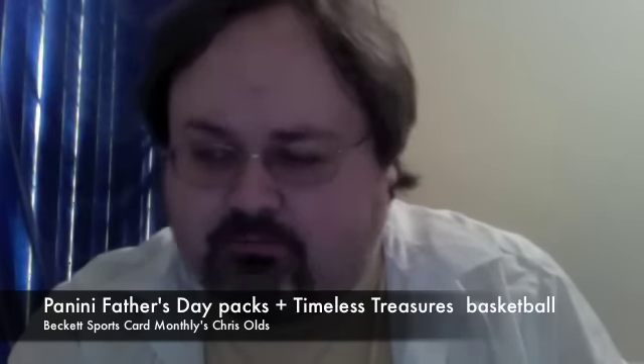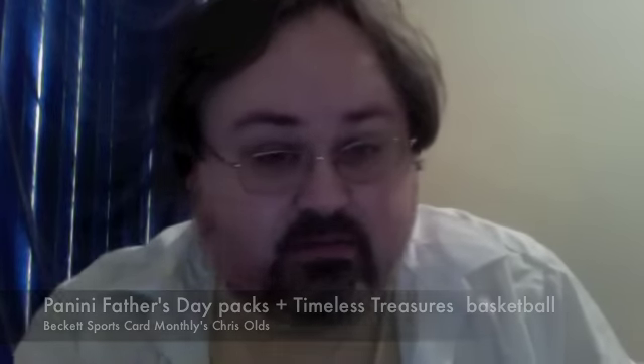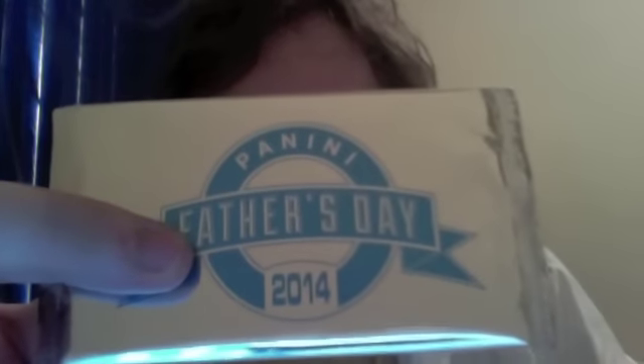Chris Olds, Banking Sports Card Monthly here. As you probably know from the title, this is a break of some Panini Father's Day 2014 promotion packs.